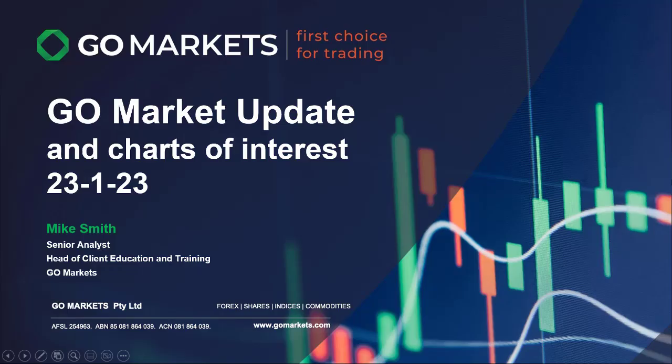Welcome to the Go Markets update — charts of interest for today, Monday the 23rd of January. Mike Smith, Senior Analyst at Go Markets, here to lead you around what's happening in markets today.